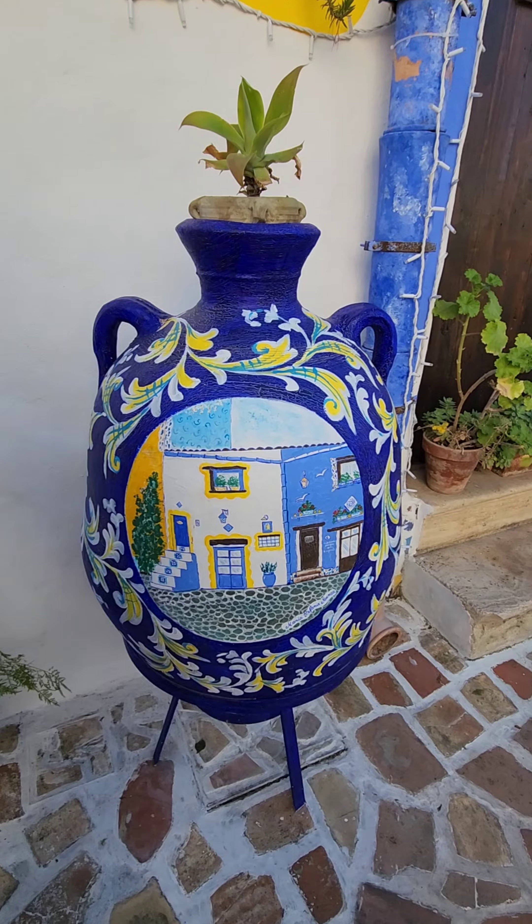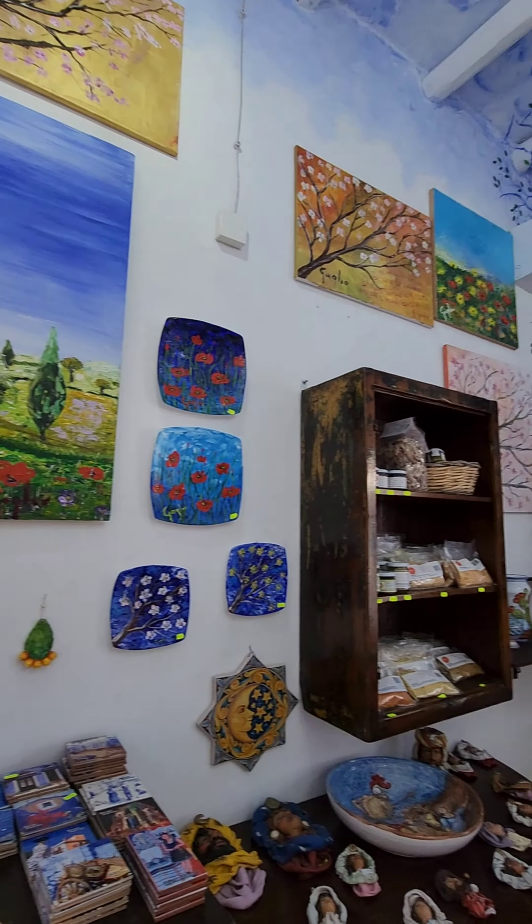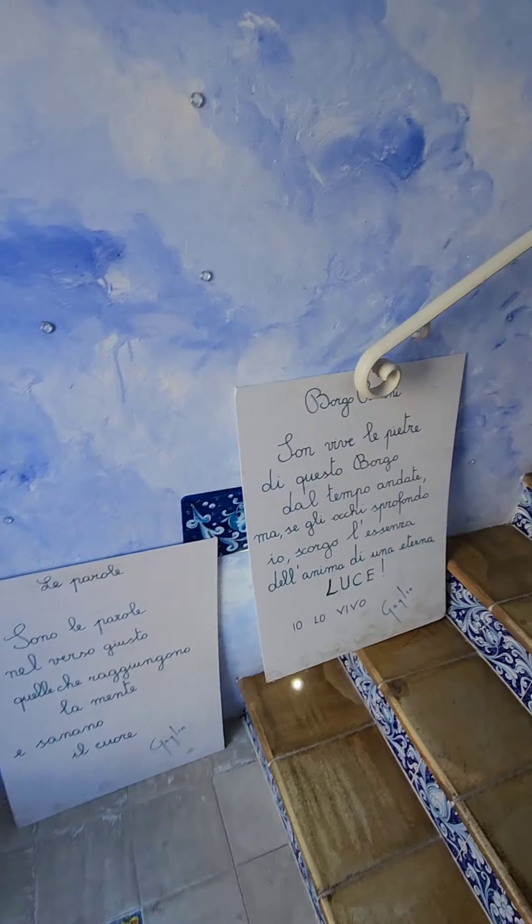This town is also known as Mini Barcelona. Inside the tourist information centre, you can find lots of things to buy. It is actually one of the houses that you can visit.